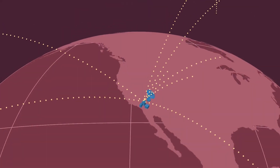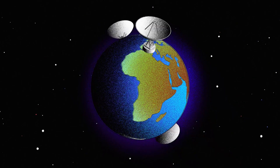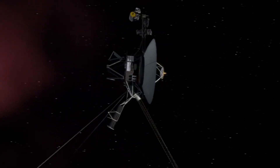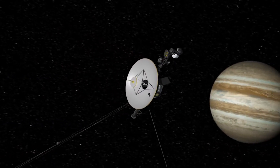NASA's Deep Space Network is one of the most important pieces of infrastructure the agency has access to. This group of radio antennas around the world is responsible for the communication and navigation support for nearly 60 NASA and international space missions. This includes the Mars rover, James Webb Space Telescope, Voyager spacecraft, and many others.